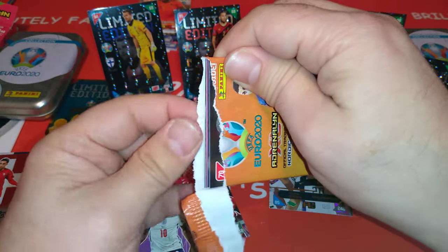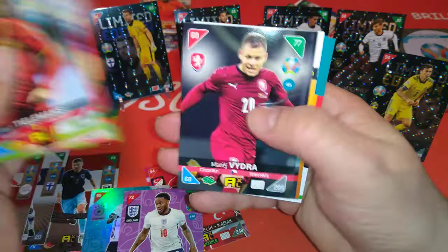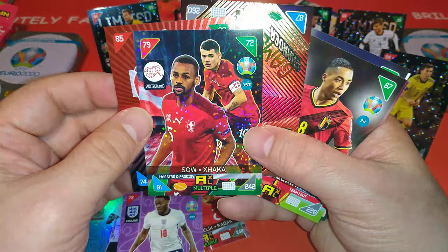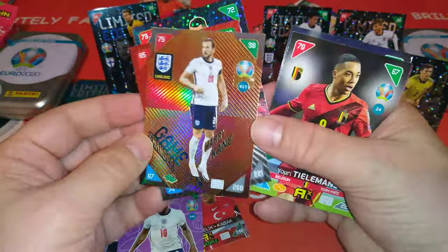Last packet — you guys can decide which mini-tins you're going to go for if you want to get different limited editions. Ricardo Rodriguez again. Maestro and Protégé, Switzerland special. And a Harry Kane game changer.